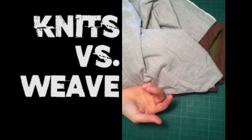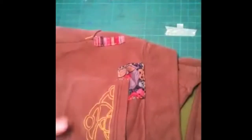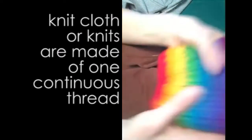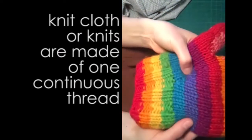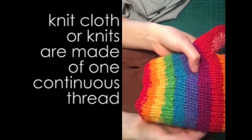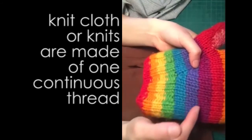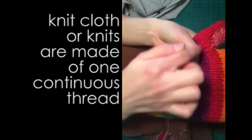A knit is something like a t-shirt, your leggings, or most athletic material. These sweatpants are an example of a knit. They come in all different gauges — this is a really fine knit thread, but you can see it has a ton of stretch, way more than woven fabric. And unlike woven fabric made out of thousands of threads going in each direction, knit fabric is one single thread connected all the way through.